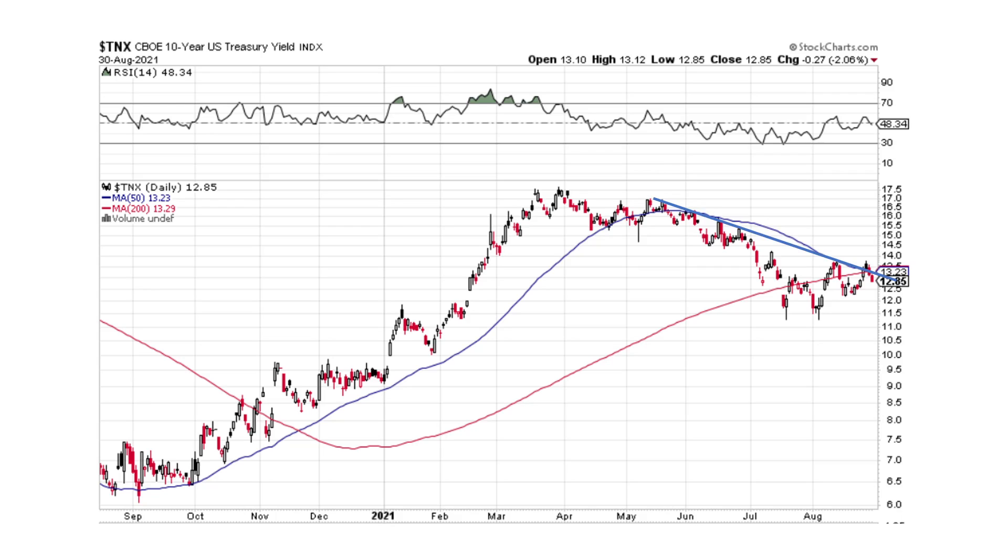It looks like the 10-year is hanging on by a thread, probably some yield curve control or I don't know what, but nice big move. We came up, hit our head, came back. Looks like we were trying to break here, but it's getting pushed back down. Someone is buying bonds and moving yields lower.